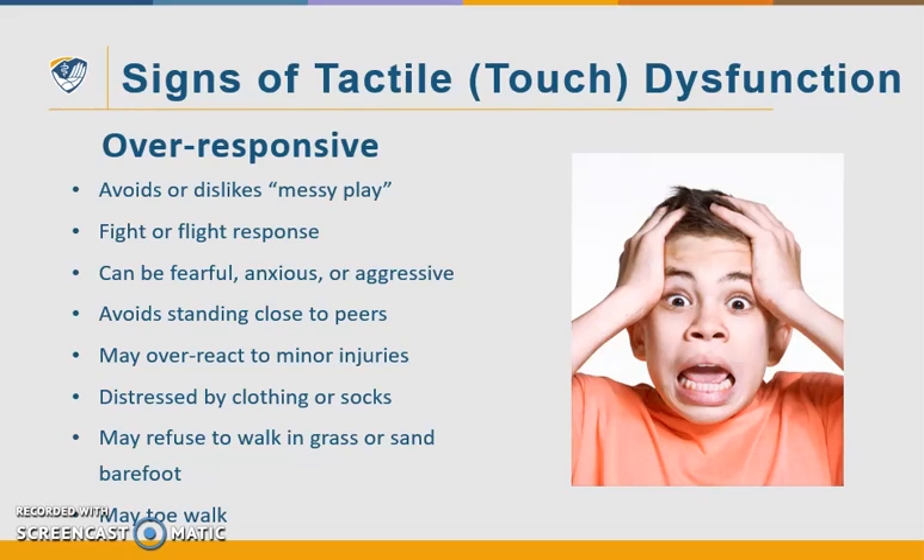I will attempt to break down dysfunction in each individual sense and what that might look like in order to gain a better understanding of why kids behave the way that they do. We will start with the touch or tactile system. What does an over-responsive kid look like? These kids avoid or dislike messy play, and this is very pronounced in preschoolers. They don't like glue or finger painting typically. They have a fight-or-flight response within the child's nervous system — these children are very fearful and anxious, or they could be aggressive. They avoid standing close to their peers and they may over-react to minor injuries.